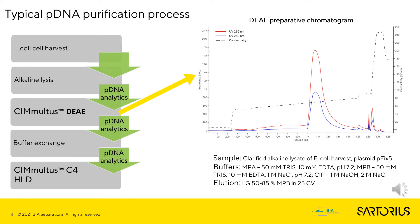On the slide is a presentation of a typical pDNA purification process using CMultus preparative columns. Usually, plasmid is multiplied using E. coli cells, and then alkaline lysis is performed to extract the plasmid from the cells. To capture the plasmid from alkaline lysis, a CMultus DEAE preparative column is used. In this step, most of the impurities are removed from the sample. After the capture step, the sample buffer must be replaced, and the plasmid is then polished using a CMultus C4-HLD column. Each step of the purification process can be monitored and controlled using the PathFix pDNA platform.